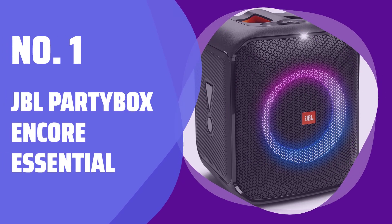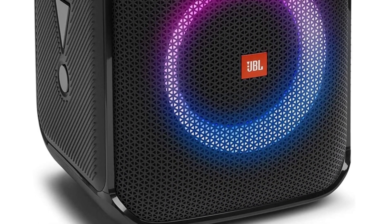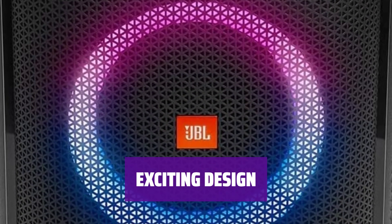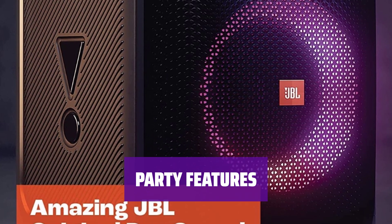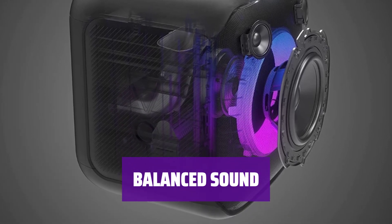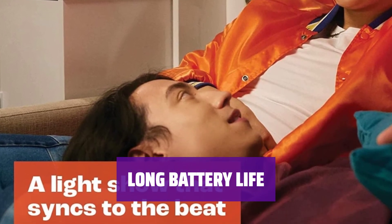Number 1: JBL Party Box Encore Essential. Looking for something budget-friendly? This speaker is perfect for parties or jamming at home. Get ready to amp up your next event with customizable RGB lights and a stylish circular design. It has a microphone input and party-centric features through its app — perfect for hosting a karaoke session. Enjoy clear voices, lead instruments, and powerful bass for genres like EDM and hip-hop. With over 8 hours of playtime, you can keep the party going.